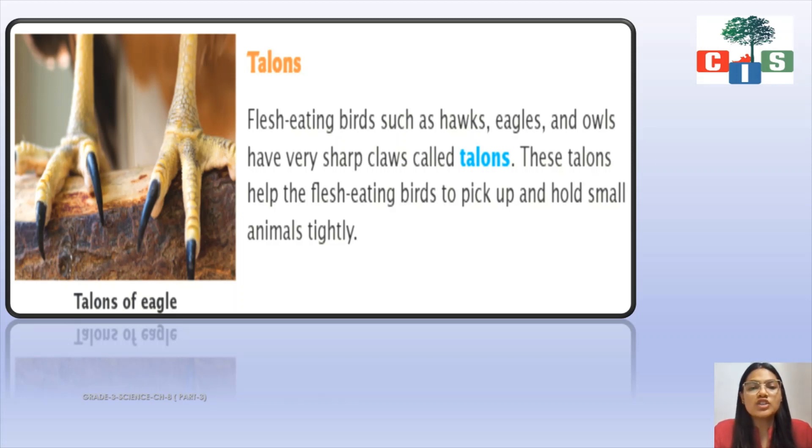These birds fly in the sky, and whenever they see their prey — any animal — they quickly catch it with the help of their feet. They have sharp pointed claws so that the animal they have caught, the prey, will not fall down from their feet.